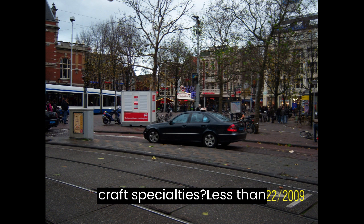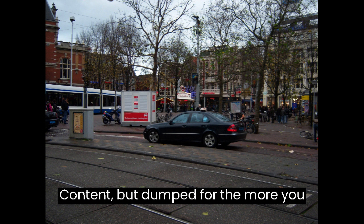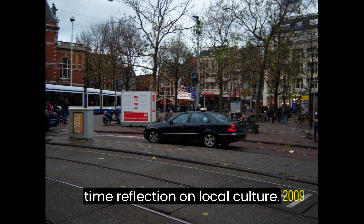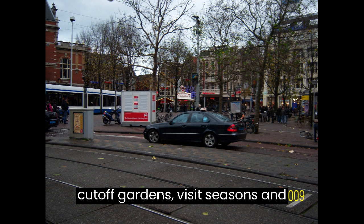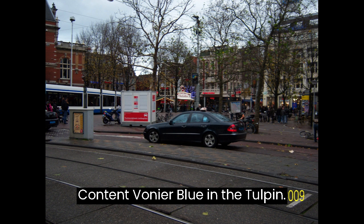Lesson 25: Departing Giethoorn — Thanks and Farewell. Goal: Express gratitude and farewell, reflect on the Giethoorn experience. Content includes Bedankt voor de mooie tijd (Thanks for the wonderful time) and reflection on local culture. Lesson 26: Planning the Keukenhof Gardens Visit — Seasons and Blooms. Goal: Understand the best time to visit Keukenhof and what to expect. Content includes Wanneer bloeien de tulpen? (When do the tulips bloom?) and seasonal planning.